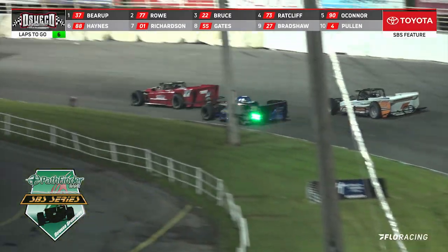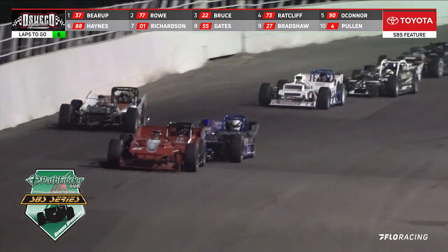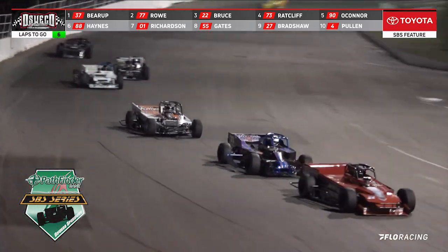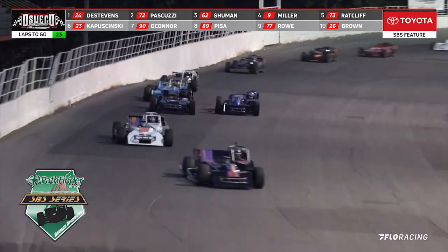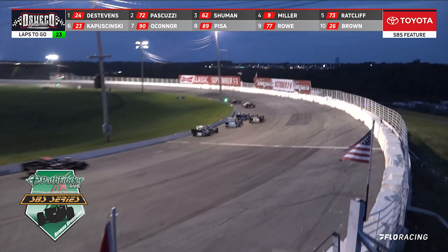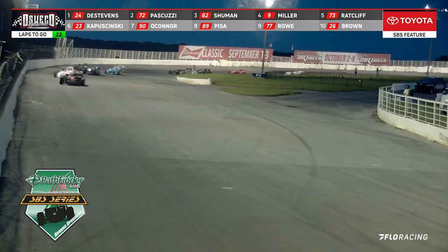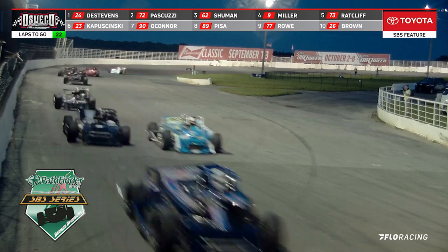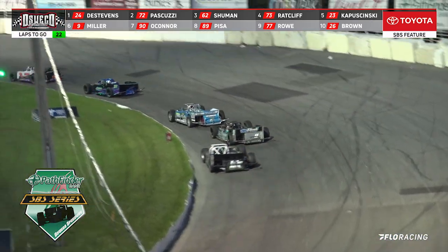Six laps to go, car on the move. It is Radcliffe in car number 73. He wants to go racing as he runs down onto the inside. It is Noah Radcliffe up on the outside — car number 73 — making a great move up on the outside part of the speedway. He is currently running the number nine spot, and he gets up to the number four position.